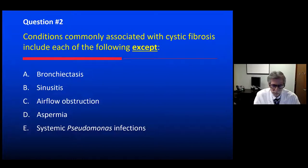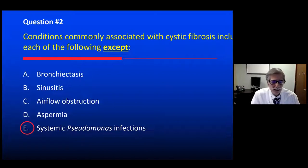The answer is E, systemic Pseudomonas infections. Yes, we see Pseudomonas respiratory tract infection very commonly, but despite the chronic presence of airway infection with Pseudomonas, bacteremia in cystic fibrosis would be very unusual. Systemic spread is not typically found, whereas the others are typical features of cystic fibrosis: bronchiectasis, sinusitis, airflow obstruction, and due to impaired vas deferens formation, aspermia — meaning men are infertile.